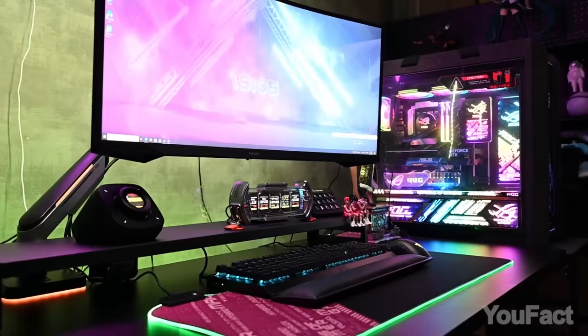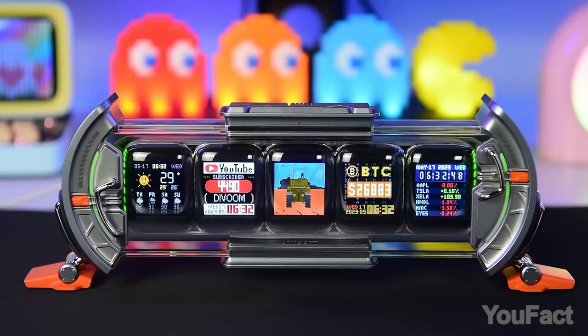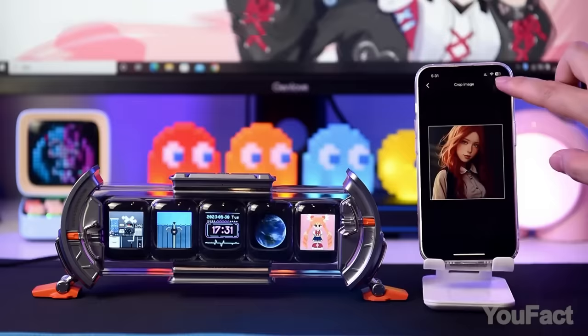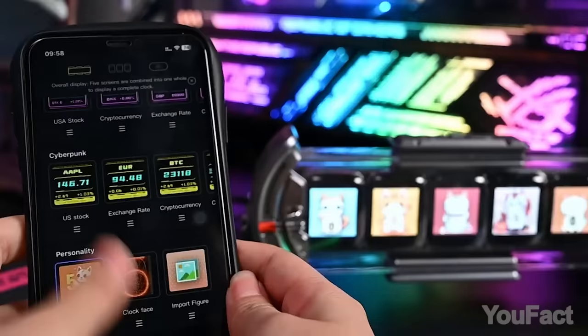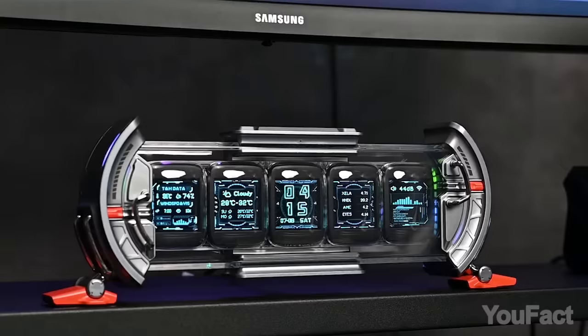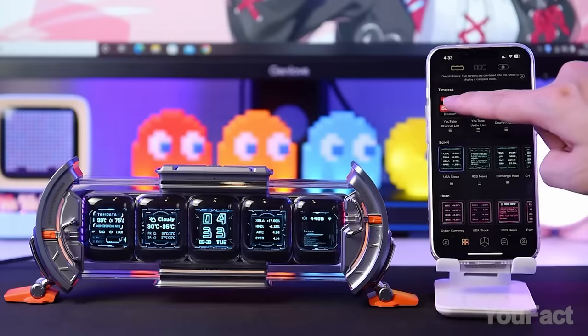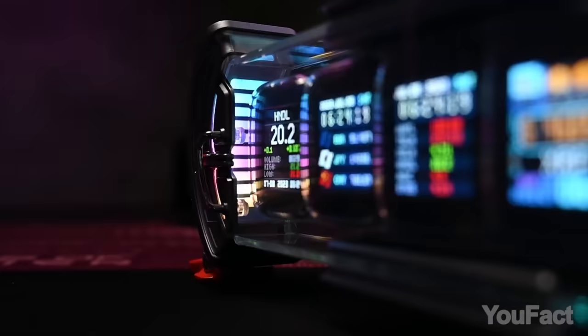Get ready for some seriously awesome sci-fi vibes in your room with the Devoom Times Gate. With five full-color LCD displays, you can customize and show off your own pixel art creations or pick one from the huge gallery. It also functions as a cool pixel clock, plus it's Wi-Fi connected so you can sync it up with Alexa or IFTTT. With real-time social media performance tracking and the ability to monitor stocks and currencies, this display is both practical and stylish.